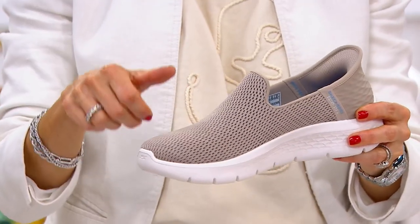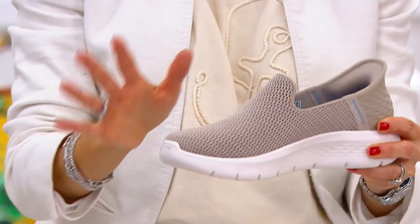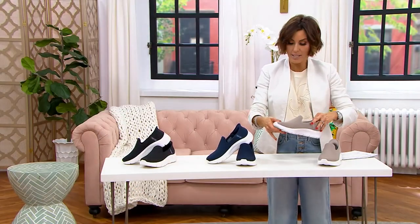You can literally stand and slip right into the shoe — no hands needed. $75, easy pay is $18 and change. Tons of new technology, so here to tell us all about it.